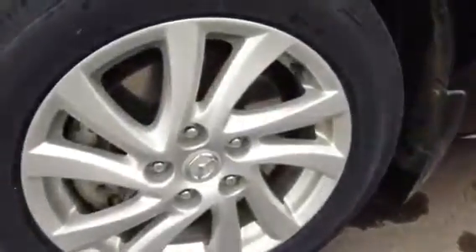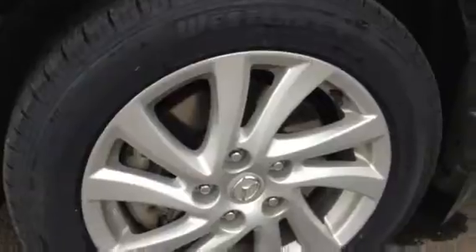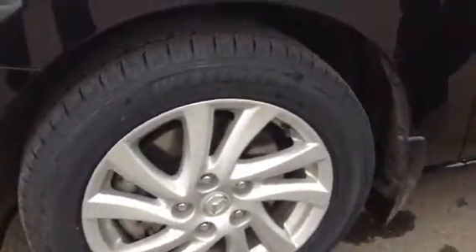If you come over here, I'll show you that it does have 16-inch aluminum alloy rims. You can see the calipers, which is great for your brakes — easy access and it gives it that sporty look, which is really wicked.